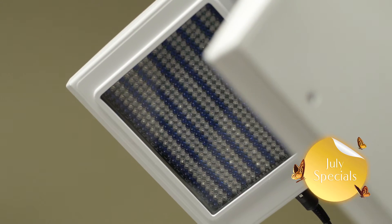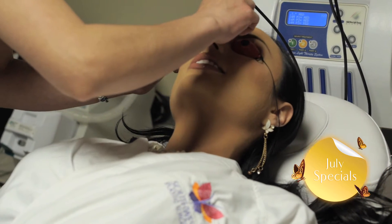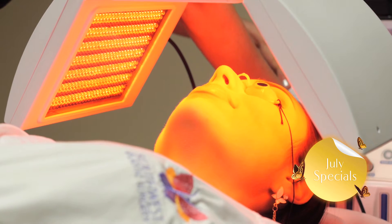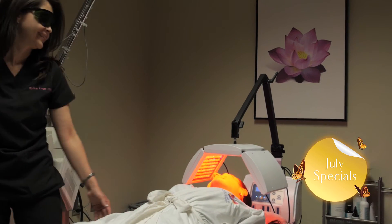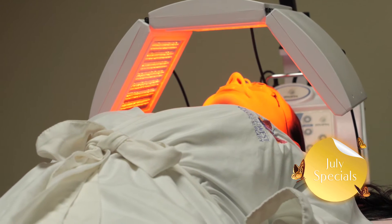Revive your skin with LED Light Therapy. Too much sun this summer? Decrease inflammation with LED Light Therapy, a non-invasive, non-ablative skin rejuvenation treatment. LED Light Therapy is safe and effective for all skin types. There are no side effects, no downtime, no pain, and treatments generally take fewer than 15 minutes to complete.